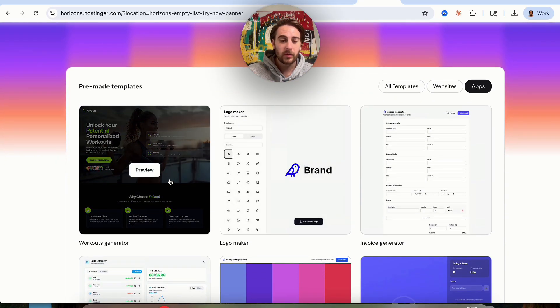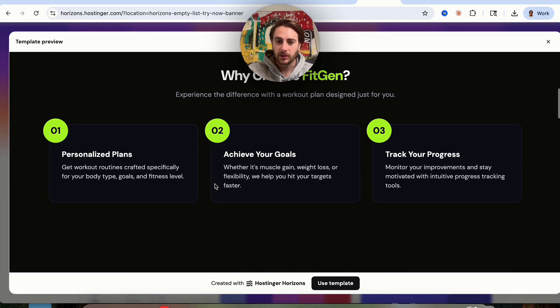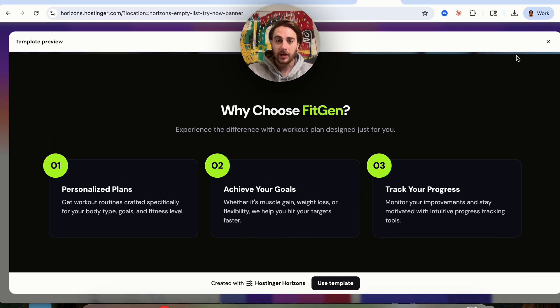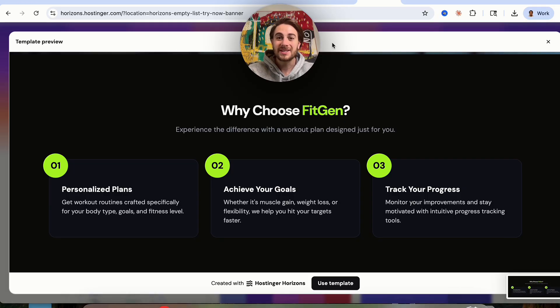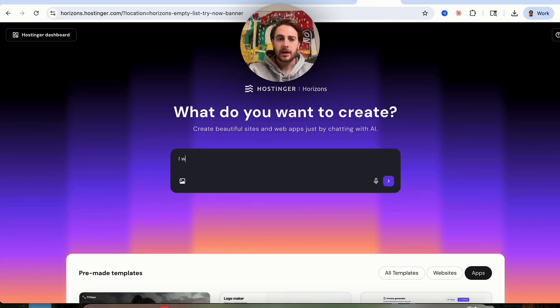Let's say we wanted to look at this workout website right here. We could look at exactly what it looks like, and if we wanted to, we could use this as a template. Or maybe we liked something showing right here — we could take a screenshot and upload it. So we come back over here and say: I want to create a modern looking fitness website to sell my fitness coaching. I like the vibe of the screenshot I am attaching.